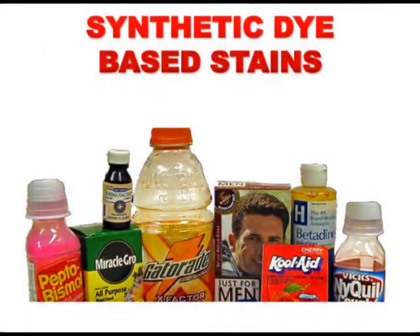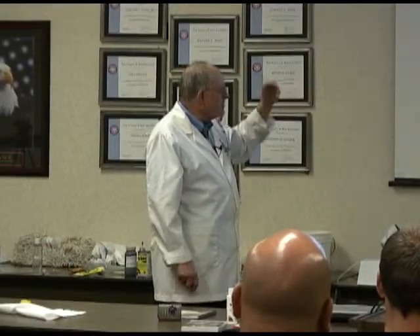Synthetic dyes — Kool-Aid, NyQuil, Betadine. Betadine is iodine mixed with PVP, a polymer. It's commonly used in surgery, nursing homes, hospitals — and it makes a terrible stain. They usually try to remove it with peroxide, but that makes it worse. It's the exact opposite of what needs to be used. It takes a reducing bleach. Other examples: Just for Men hair dye, Gatorade, Miracle-Gro, iodine tincture, Pepto-Bismol, popsicles.